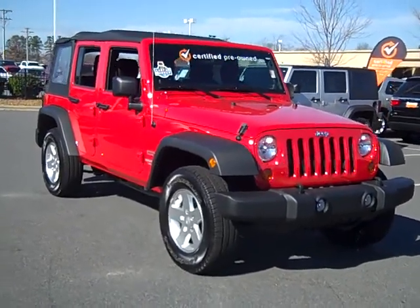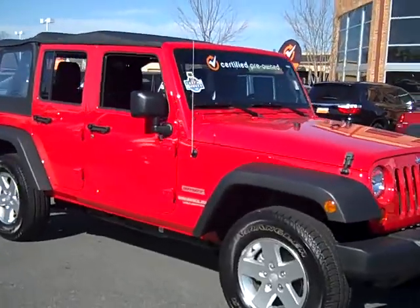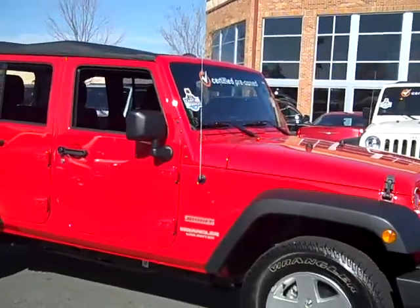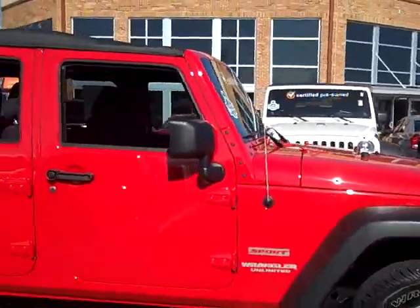Have a blast in this 2011 beautiful flame red Jeep Wrangler. This vacation ready car looks like it's never been out of the garage — it has no scratches or dents on the paint at all. This one owner car has a 3.8 V6 engine and low mileage.